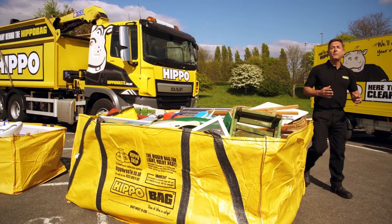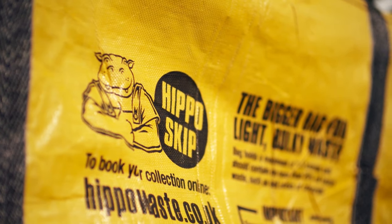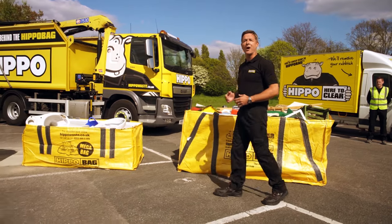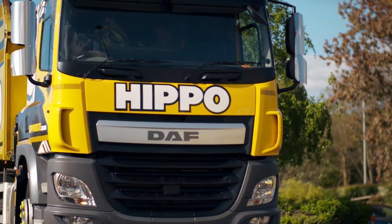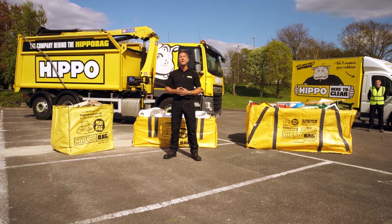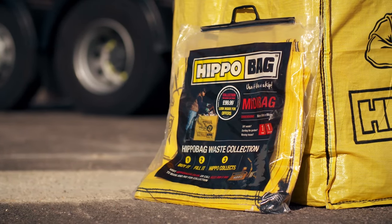Here at Hippo, we're confident that we have the bag to suit you, whatever DIY job you're planning to undertake in the house or garden. You can trust our fleet of nationwide collection vehicles to collect and dispose of your Hippo bag responsibly. You don't even need to be there — simply buy a flat-pack bag online or at a DIY store near you to get started.